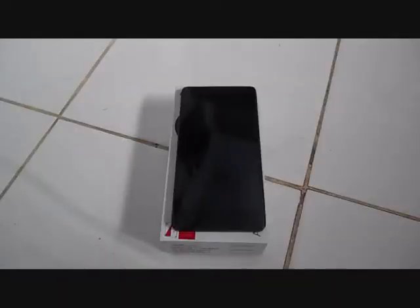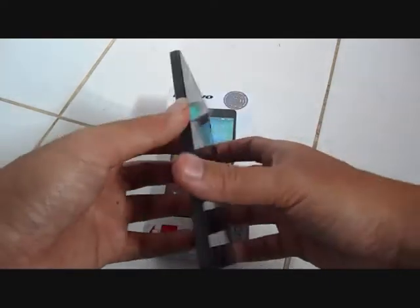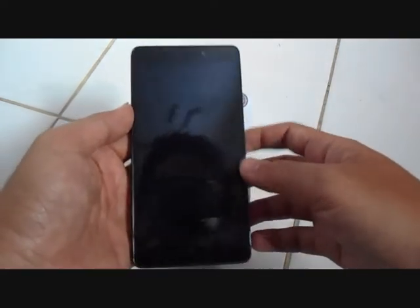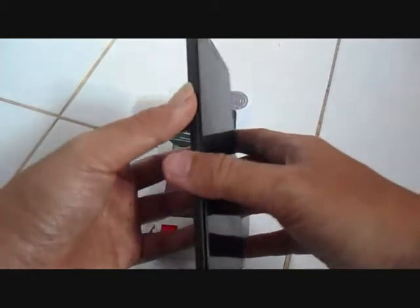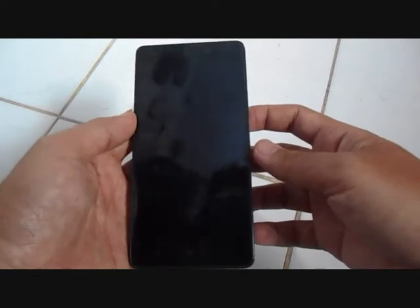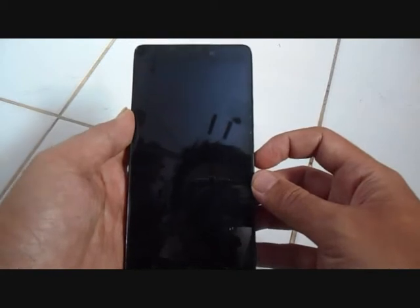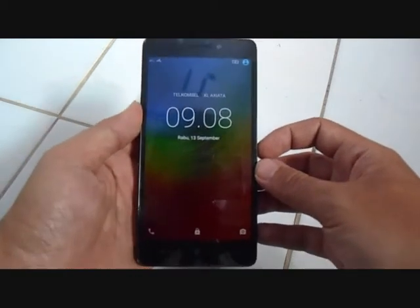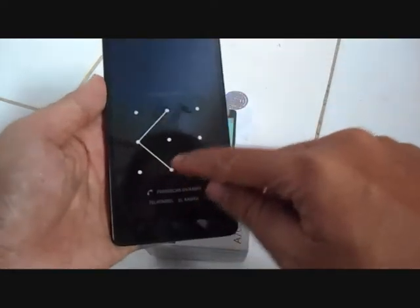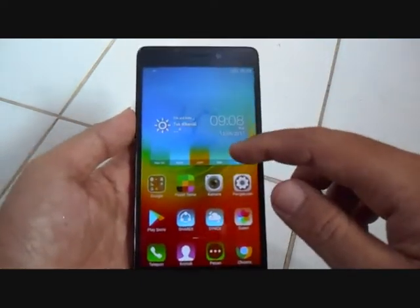Selamat pagi. Kali ini saya akan hands-on HP Lenovo A7000 Plus. Ini hasil pemakaian saya selama kurang lebih 3 bulan. Dilihat dari performa-performanya cukup lumayan bagus. Ini dia penampilannya.